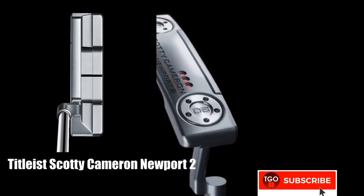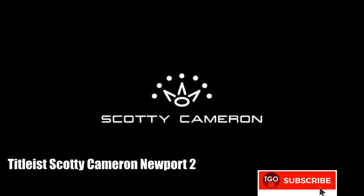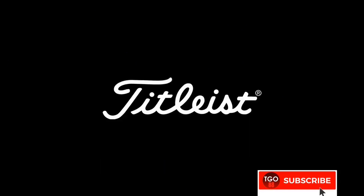Thanks for watching, guys. If you like this video, please subscribe, and you can click the follow button. There are also links to the products in the description. See you guys!